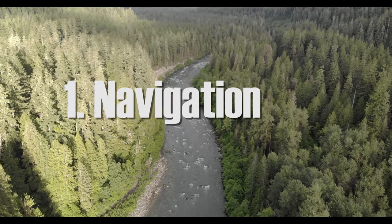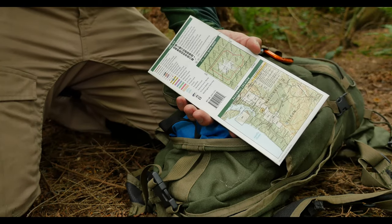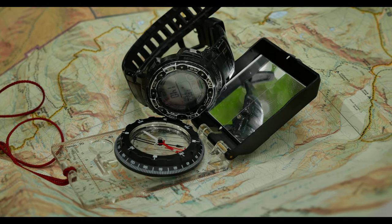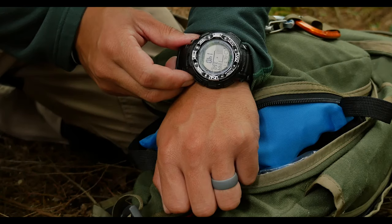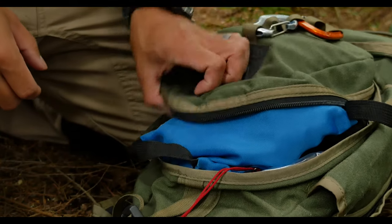The number one thing on our list is navigation. At the bare minimum I have a map, compass, and I always have an altimeter on me. The altimeter is great in this mountainous region because you can line up the altitude with a line on the map and pretty easily figure out where you're at within a few hundred yards. Of course, for people who are navigationally impaired there are also GPS systems.